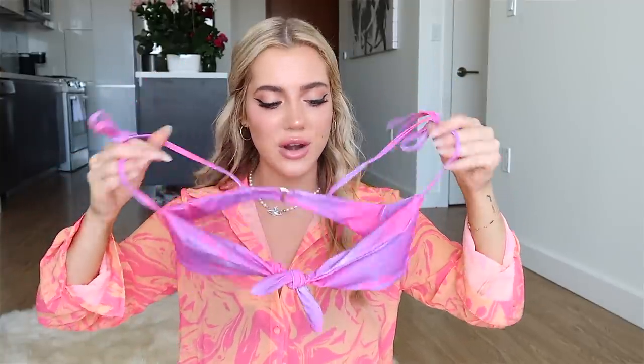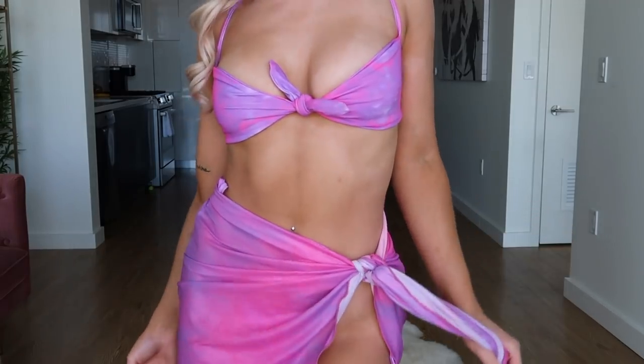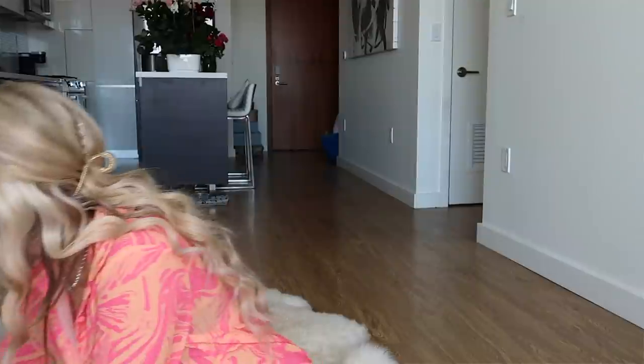I also got another swimsuit from Tiger Mist — I have this exact color from IMGY but this is a different style. It ties in the front, has just one strap in the back, it's not a triangle bikini, and it ties at the top too. Super cute regular bottoms in a brown-purple-pink color — I love bright bikinis. I also got the sarong with it because sometimes you can make a little outfit with a sarong.